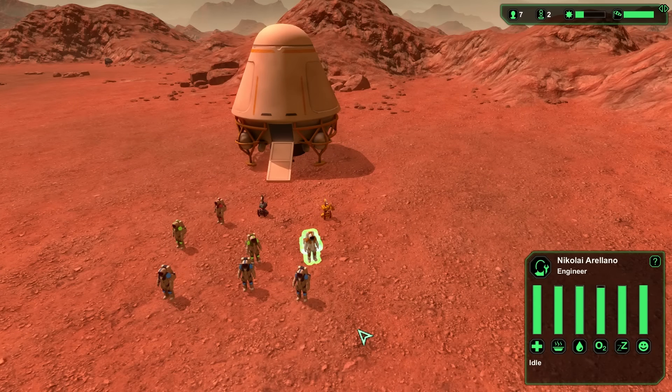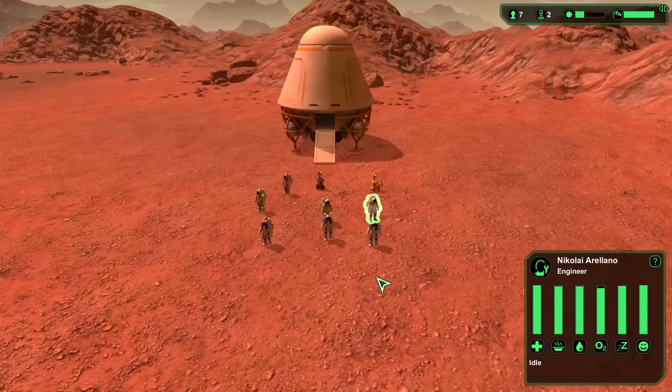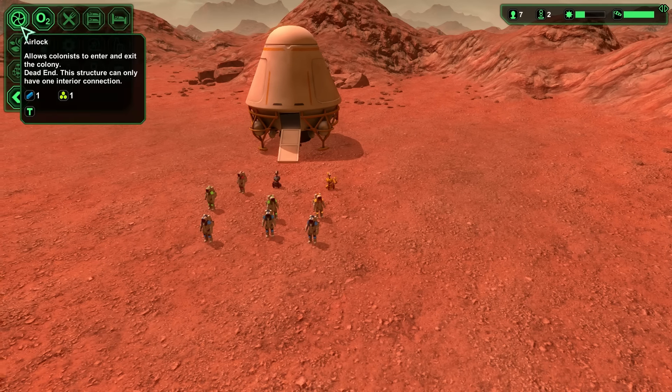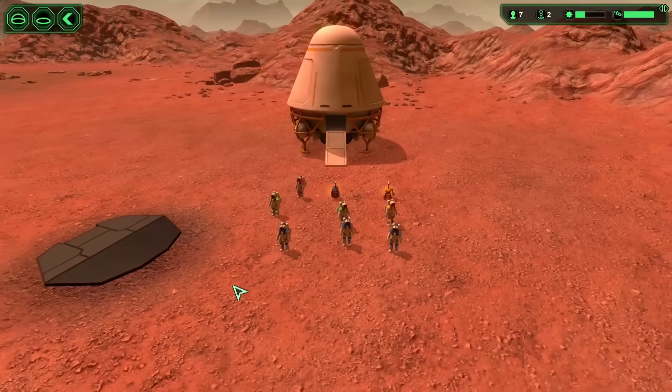My name is Nicolai Arellano. I am the engineer of this mission. Our first few goals were to construct necessary modules for survival, and the first module we needed to construct was the airlock, because we wanted to start a base where we could walk without our helmets.